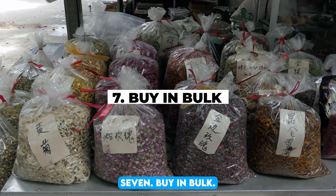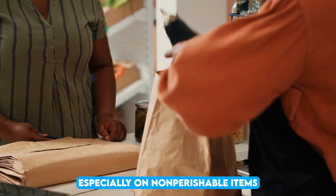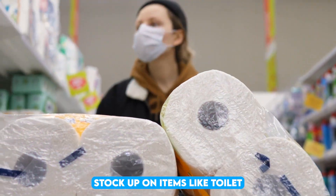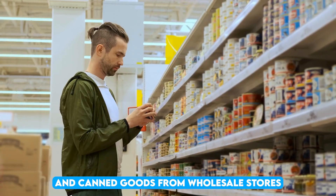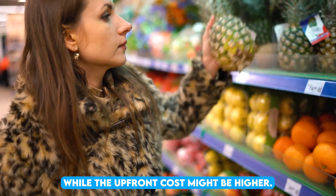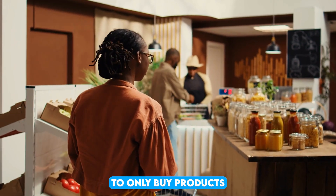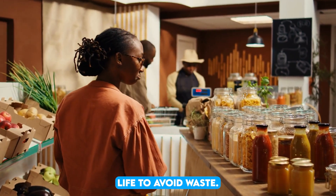7. Buy in bulk. Buying in bulk is a smart way to save money, especially on non-perishable items and household essentials. Stock up on items like toilet paper, cleaning supplies, pasta, and canned goods from wholesale stores or warehouse clubs. While the upfront cost might be higher, the savings over time can be significant. It's important, though, to only buy products you use frequently and that have a long shelf life to avoid waste.